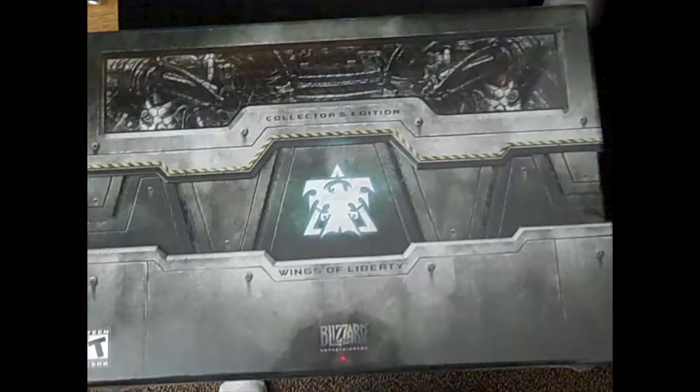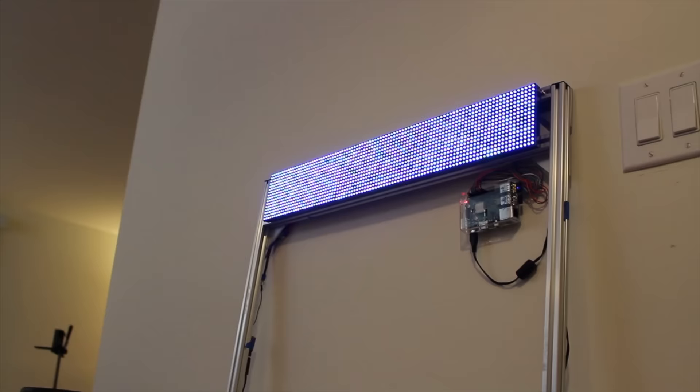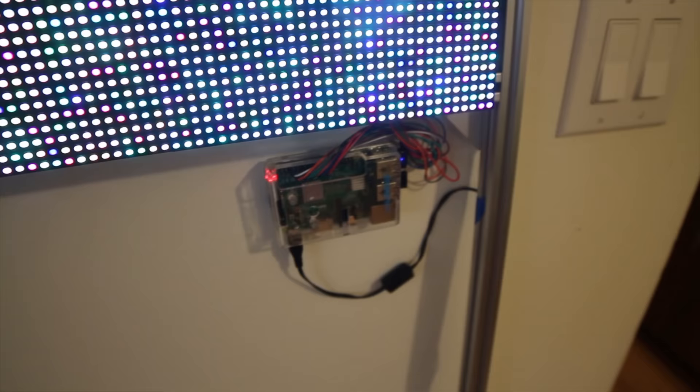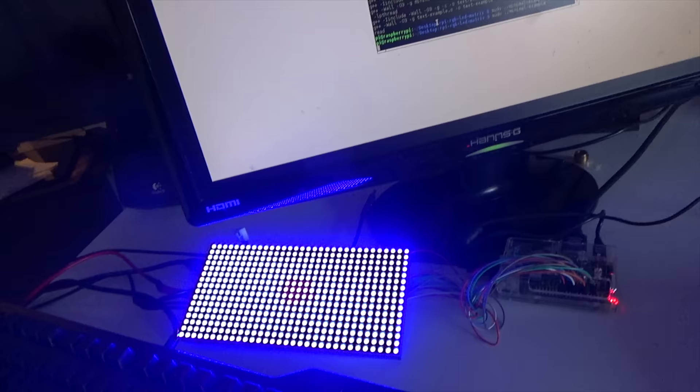This computer spanned 3 distinct periods of time in my life. The first was when I was just about to graduate from school — back then I was able to play Starcraft 2 at the highest settings on an HD monitor. The second was when I was working as an intern at a hospital, not able to play many games, but quickly found programming to be a valuable tool in my career. And as expected, this computer was great at building and compiling the simple programs that I wrote.